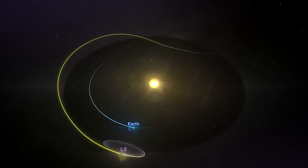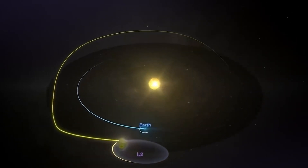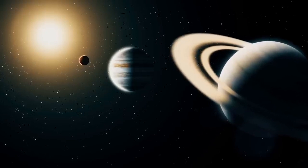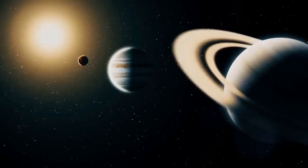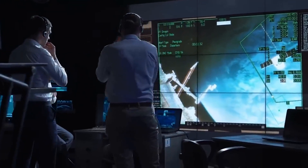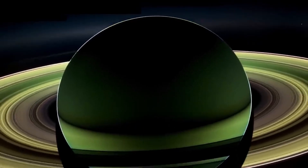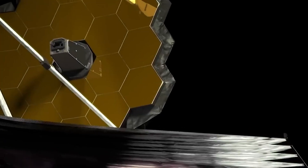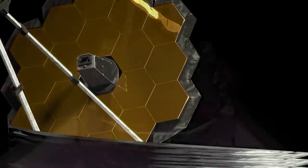James Webb's infrared capabilities are instrumental in this transformation. Unlike visible light, infrared can penetrate Saturn's dense cloud bands, revealing concealed structures. These longer wavelengths offer unprecedented insights into the composition of Saturn's surface, and also allow scientists to measure elements within Saturn's atmosphere.